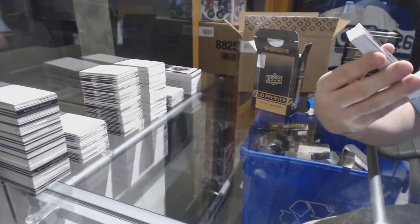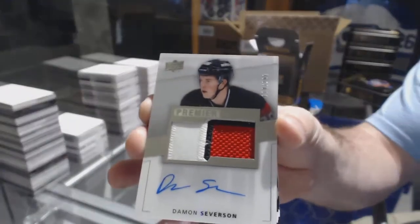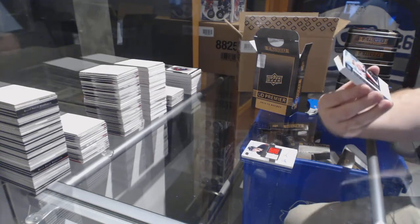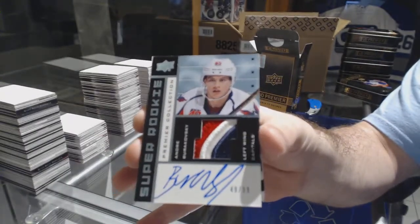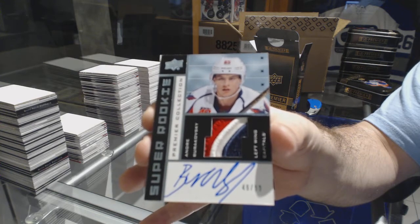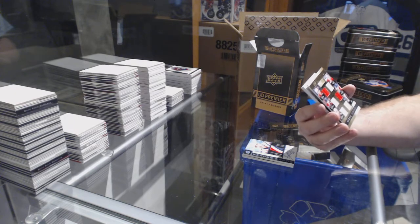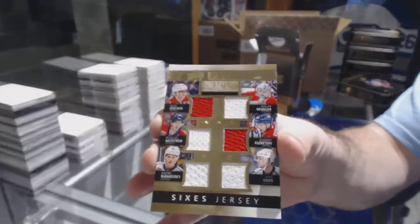Alright, San Jose Sharks to 249, Tommy Wingels. For the Devils 299, Damon Severson. That is beautiful — number 299, super rookie. For the Capitals, Andre Burakovsky. A quad jersey — sorry, six-way jersey — number to 25 for the Capitals: Ovechkin, Backstrom, Burakovsky, Green, Kuznetsov, and Grubauer. Six-way, man.